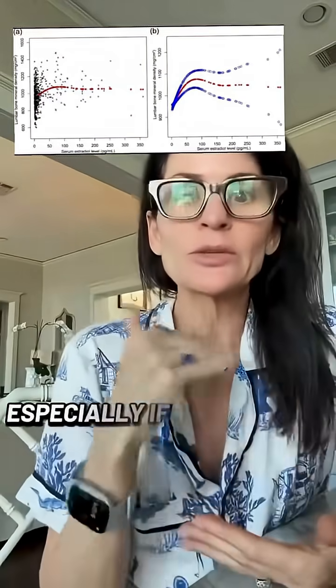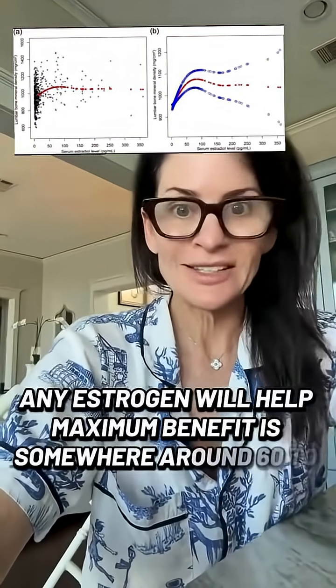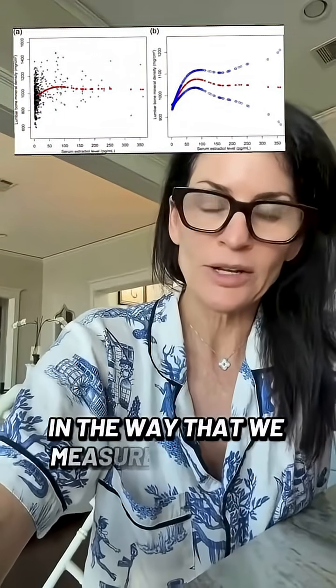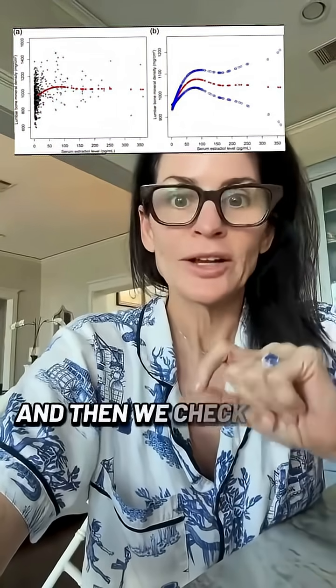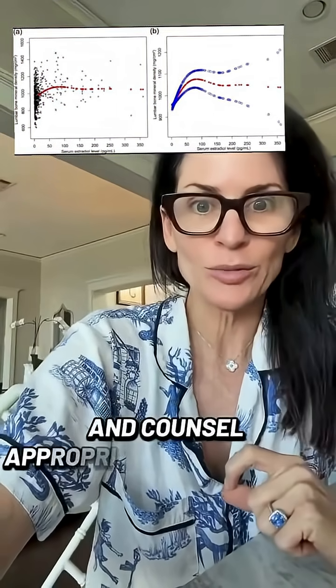This is how we counsel our patients, especially if they come in with a history of bone density issues, osteoporosis, or osteopenia. Any estrogen will help. Maximum benefit is somewhere around 60 to 70 in the way that we measure it in clinic. And then we check their estradiol levels on treatment and counsel appropriately from there.